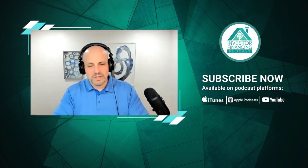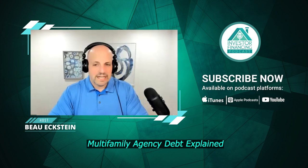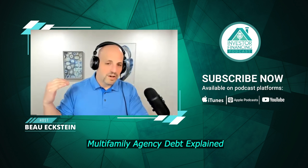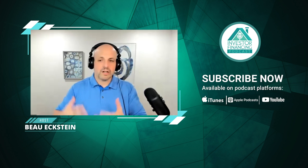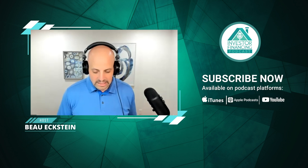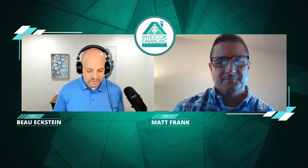Hello and welcome to another episode of the Investor Financing Podcast. Today's show is going to be really good because we're going to talk to a lender specifically about small balance agency debt, Fannie and Freddie. Please welcome Matt Frank, Associate Director at Lumet, responsible for the origination and structuring of commercial mortgage loans in Arizona and the Southwest. He specializes in Freddie Mac and Fannie Mae small balance loans, with more than 15 years of commercial real estate experience.